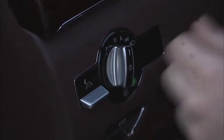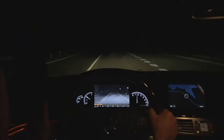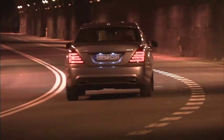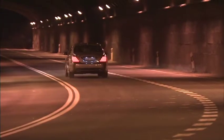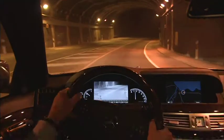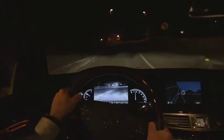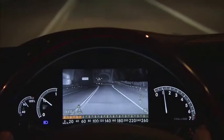Night View Assist Plus provides an even greater level of safety at night. The system projects a beam of infrared light onto the road. The camera, which is integrated into the windscreen, generates a black and white picture which is shown on the multi-function display.